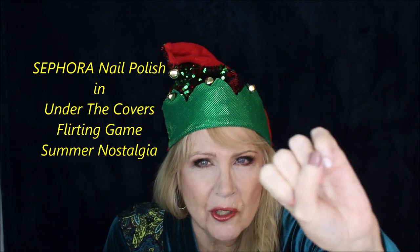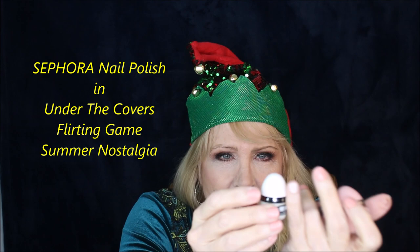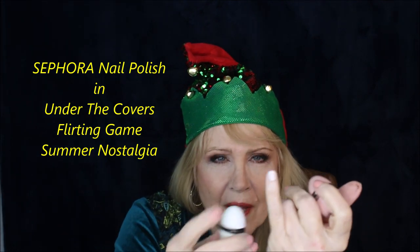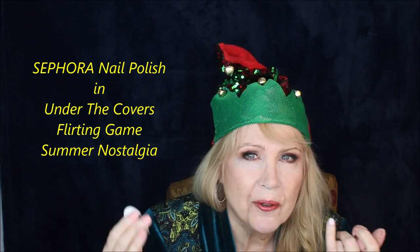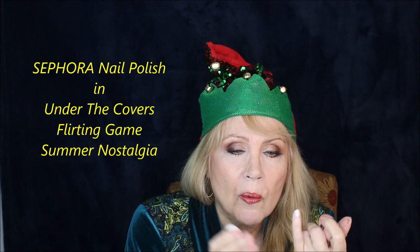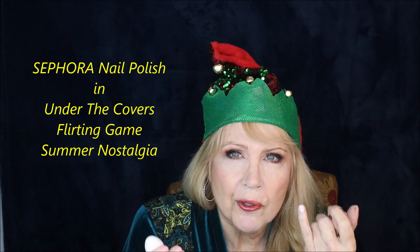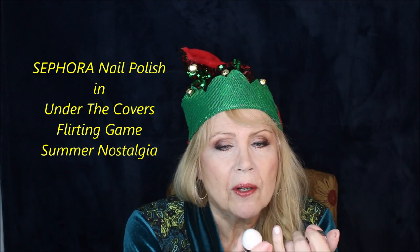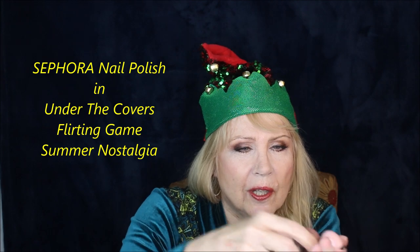Starting off with nails — I have three colors on my nails to demonstrate. This light color is called Under the Covers; it puts a beautiful sheer wash over any other nail color, or you can use it on its own for a pretty white with a couple of layers. It's a beautiful, youthful-looking nail color. This is the Sephora brand and these little minis are five dollars each.